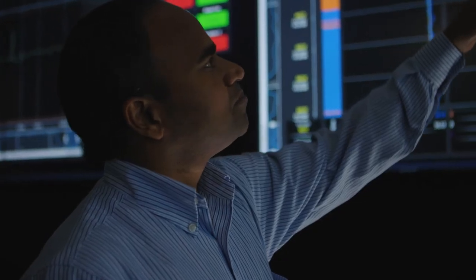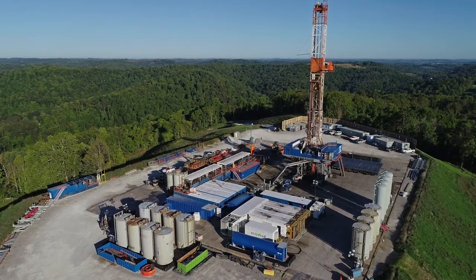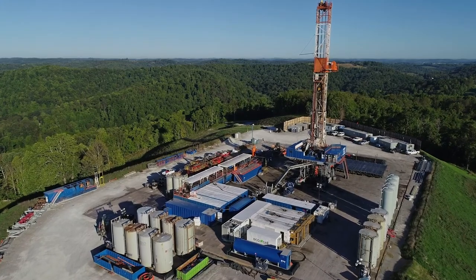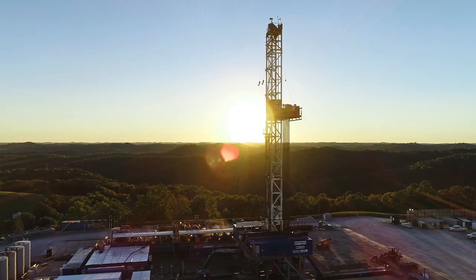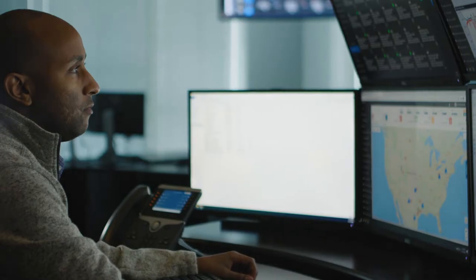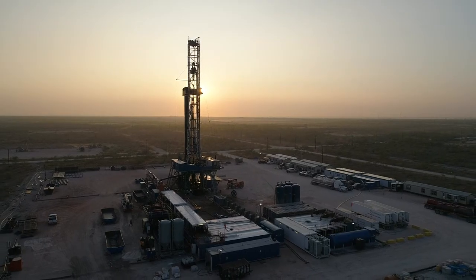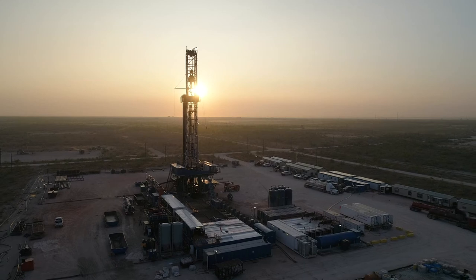EcoCell will automatically launch an additional generator if the battery capacity drops below a certain threshold and will shut down a generator if the battery capacity approaches a full charge. By leveraging stored energy, EcoCell is able to optimize fuel efficiency and reduce the carbon footprint of the rig. By combining our EcoCell battery with our Genesis technology, engines on the rig are automated to start and stop and to maintain optimal load efficiency, which ultimately leads to curbing overall emissions levels.